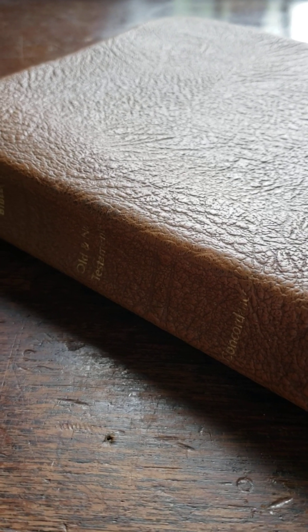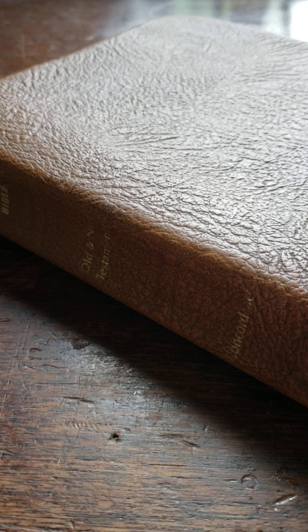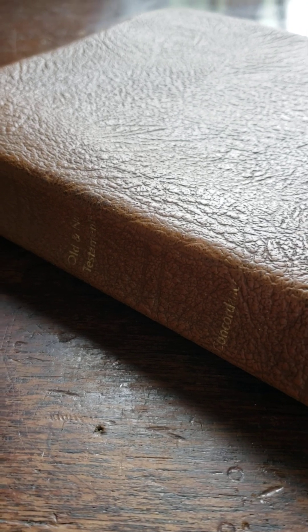It's the way that Brother Dake set it up — it's all black letter. He didn't believe in the words of Christ needing to be in red, because the whole Bible is verbally inspired by God through the Holy Ghost as He moved upon 43 different writers.